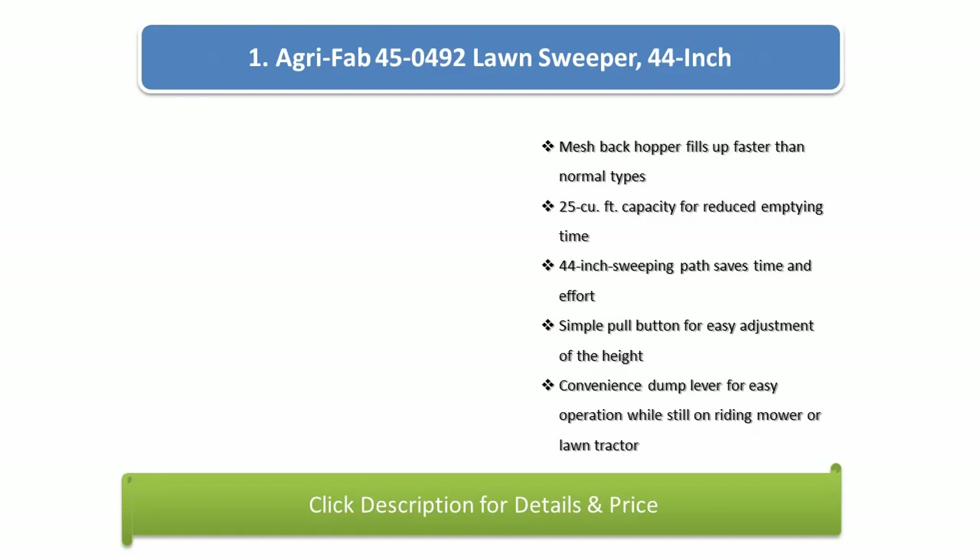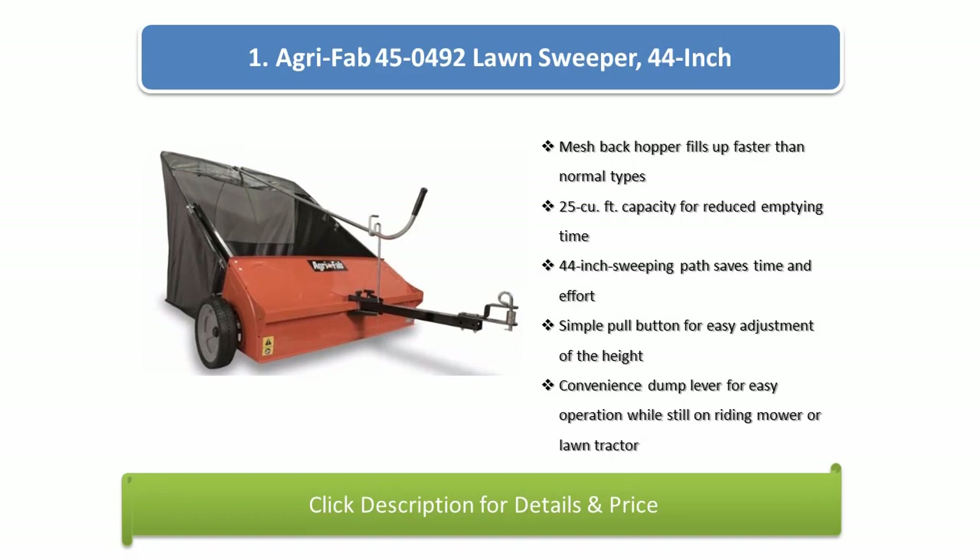Number 1: AgriFab 450492 Lawn Sweeper, 44-inch. Features a mesh back hopper that fills up faster than normal types, 25-cubic foot capacity for reduced emptying time, a 44-inch sweeping path that saves time and effort, a simple pull button for easy height adjustment, and a convenience stump cleaver for easy operation while still on a riding mower or lawn tractor.